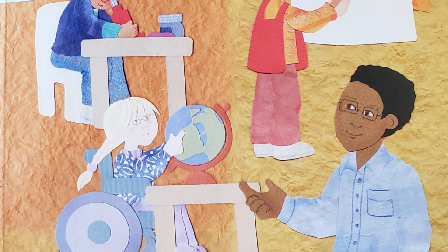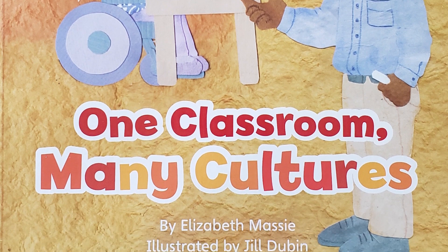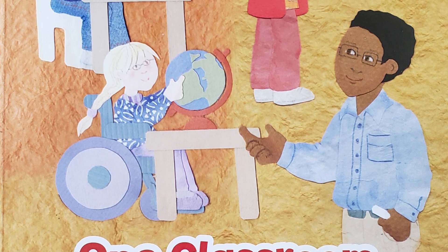Hi, boys and girls. Today I'm going to read to you part two of our story, One Classroom, Many Cultures. In part two, we're going to meet some students that are a part of Mr. Tucker's classroom.